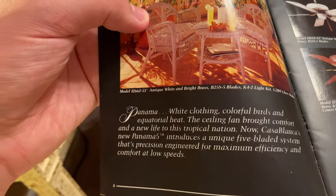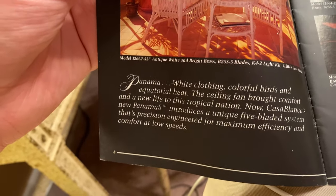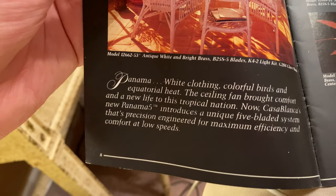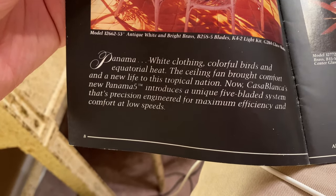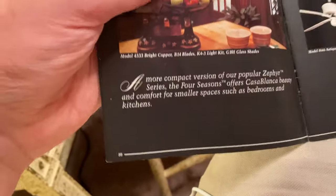'Panama — white clothing, colorful birds and equatorial heat — the ceiling fan brought comfort and a new life to this tropical nation. Now Casablanca's new Panama 5 introduces a unique five-bladed system that's precision engineered for maximum efficiency and comfort at low speeds.' I have yet to find a Slumber Quiet Panama 5 and I hope to sometime soon, especially in one of the rare finish combinations.